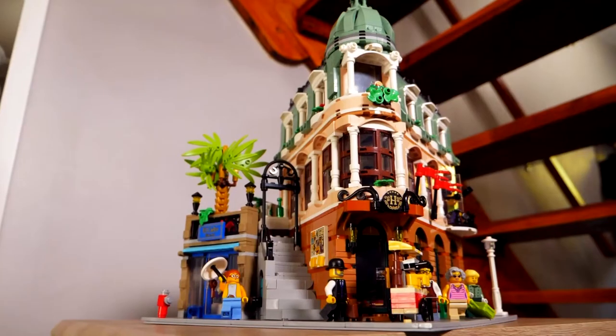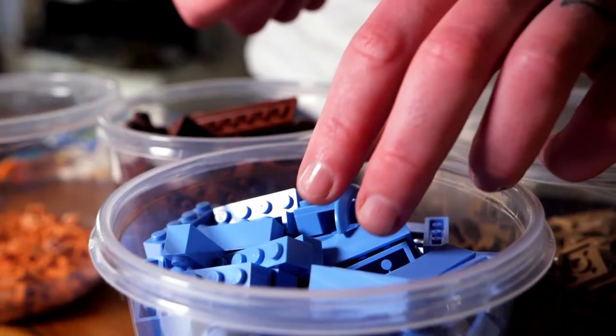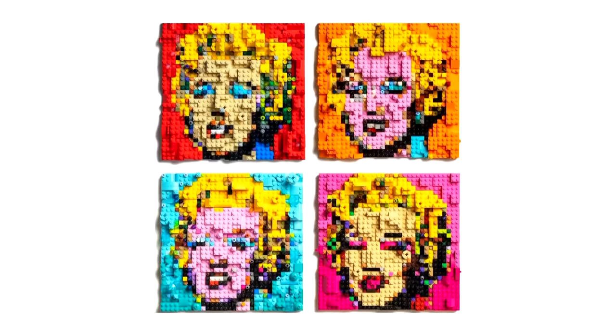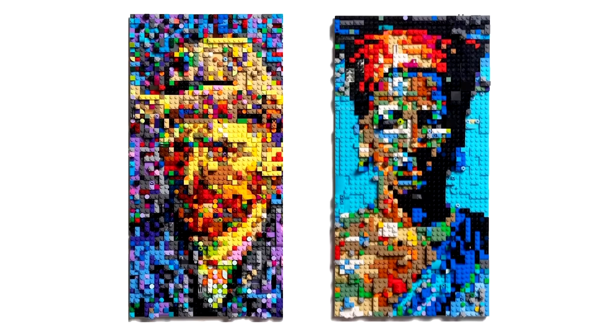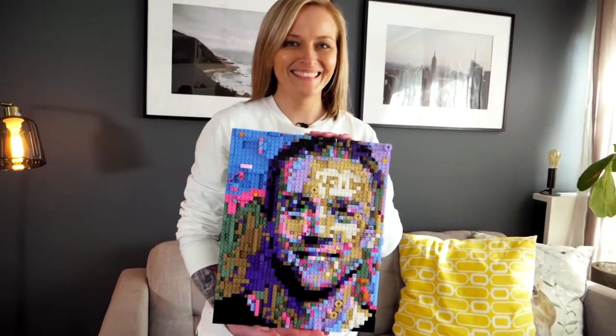Michelle Kruger's childhood imagination was lit by her grandmother's vast knowledge of the world and her appetite for drawing and storytelling. She inherited that appetite and today expresses it in a uniquely creative way. Hello InsiderSA, my name is Michelle Kruger, I'm a Lego artist and welcome to my space.